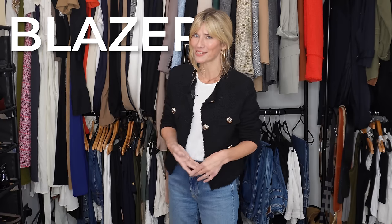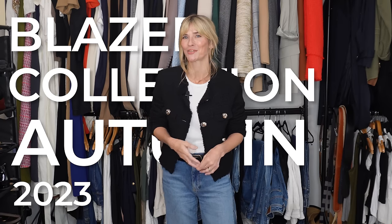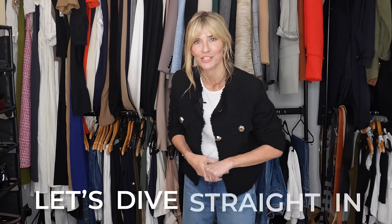I'm going to be sharing with you my blazer collection for autumn 2023 — the ones I'm keeping in my wardrobe, the ones that definitely need to go on Vinted, and some of the best and worst ones I've bought over the last couple of years and why. So let's dive straight in.